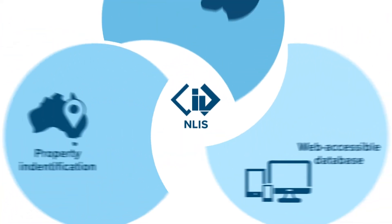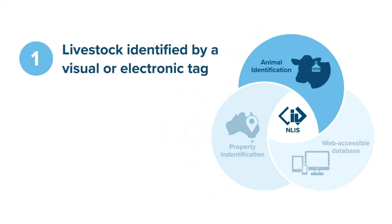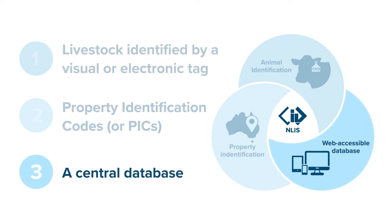To achieve this, NLIS combines three elements: livestock identified by a visual or electronic tag; property identification codes, or PICs, that are used alongside these tags to track livestock locations; and a central database that records all movements as animals are bought, sold and transported along the value chain.